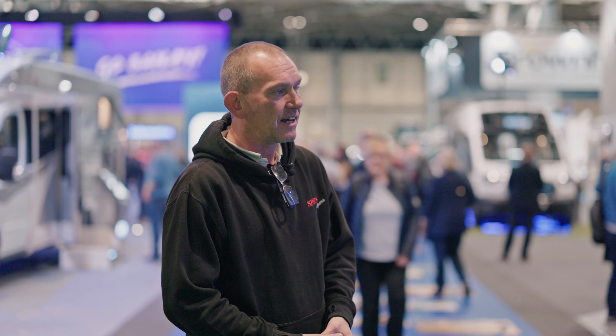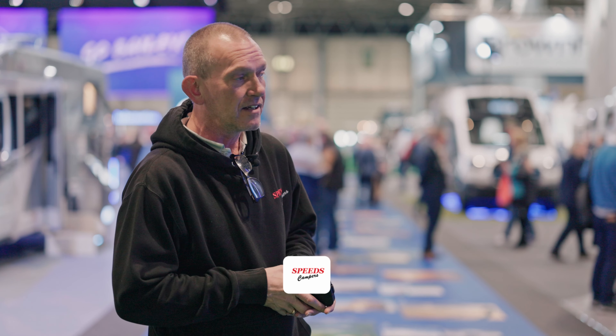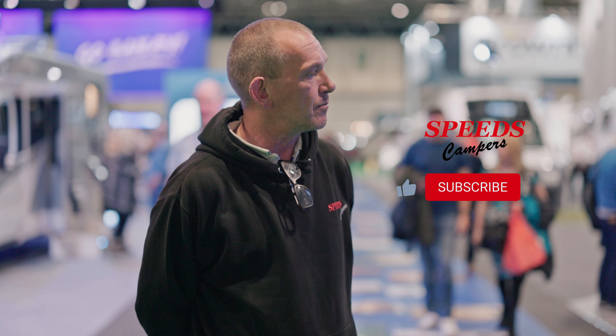Hi guys, welcome to the NEC. We're here today to have a look around and see what's going on and see what new things are coming into the camping world. Today we're going onto the Bailey stand, which is being supported by our southwest dealers, Pierman Briggs. So we're going to give them some support and let's take a look around.